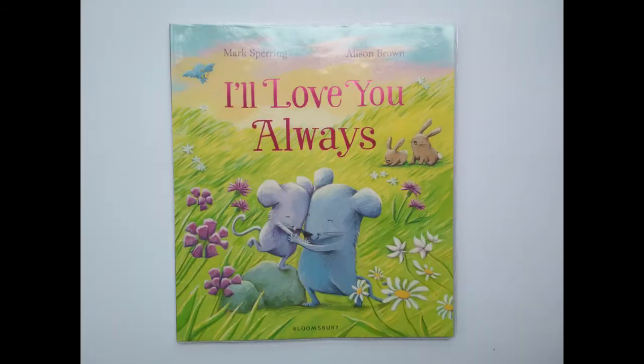Number five: if possible, add layers to your story. What do I mean by that? Can your story be used to teach any part of the school curriculum? For example, let me read this book that I have here. It's called 'I Love You Always.' Here is the cover — it's a beautifully illustrated book.